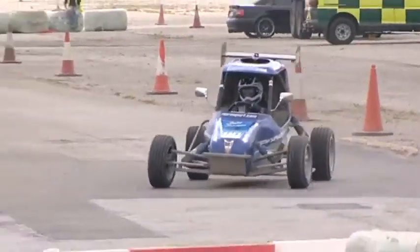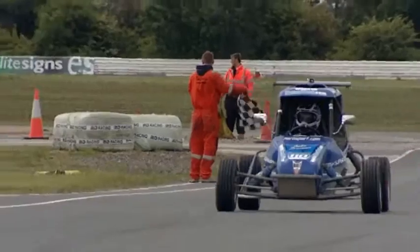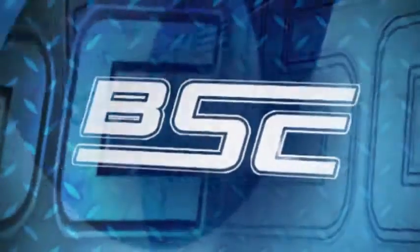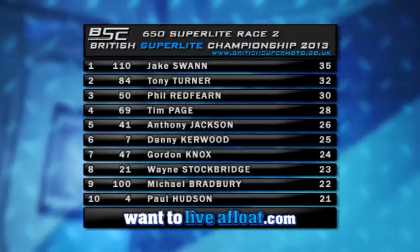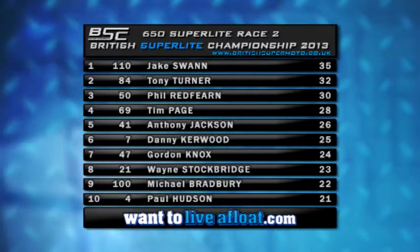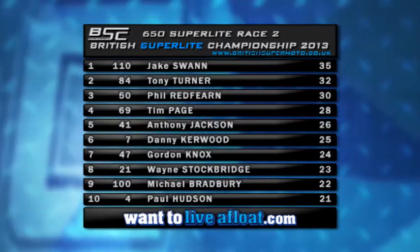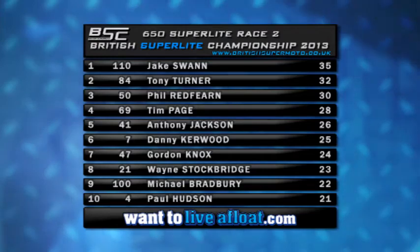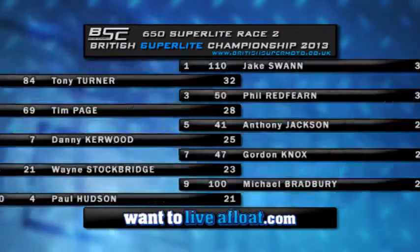Tim Page tries to go around the outside of Phil Redfern but there was no way Phil was going to let him get away with that. Meanwhile Jake Swan in the 110 machine is having it all his own way. He takes the chequered flag — a great victory for Jake Swan for the second time today in 650 Superlight race number two. 35 points to Jake, ahead of Tony Turner claiming second, with Phil Redfern battling his way through to third taking 30 points. Then Tim Page, Anthony Jackson, Danny Kerwood, Gordon Knox, Wayne Stockbridge, Michael Bradbury and Paul Hudson — the top 10 in 650 Superlight race number two.